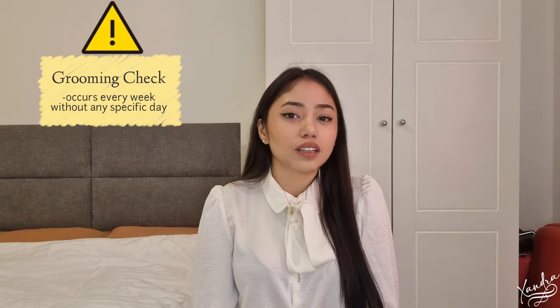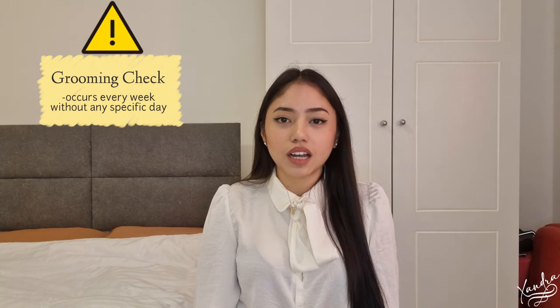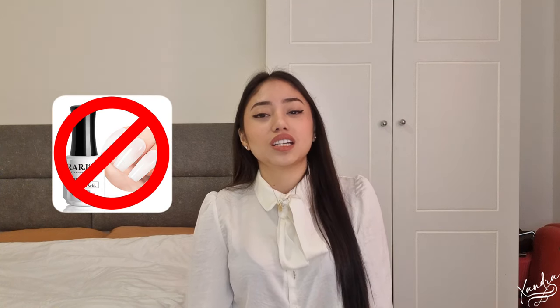Next is your nail polish. We are required to wear nail polish — nude colors, of course. During training, this will be checked during your grooming check. They will check if you have good nail polish, makeup, your hair, etc. So be sure to bring your own nail polish, and keep in mind that gel nail polish is not allowed.